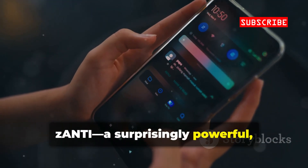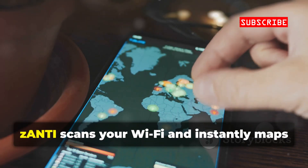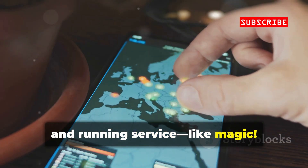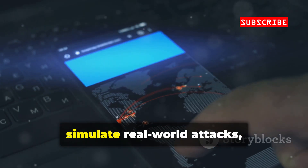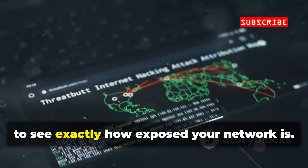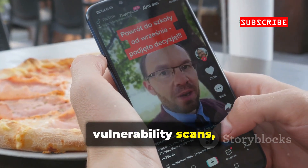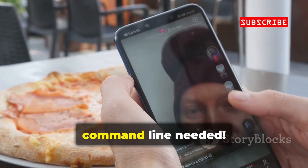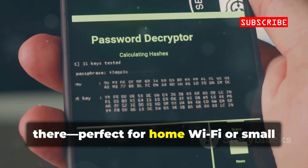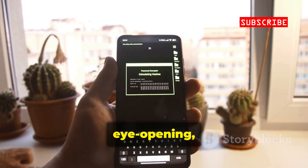Next up, zANTI — a surprisingly powerful yet super user-friendly network diagnostics toolkit for Android. With just one tap, zANTI scans your Wi-Fi and instantly maps out every device, open port, and running service. You can simulate real-world attacks like man-in-the-middle, ARP spoofing, or even session hijacking, to see exactly how exposed your network is. The visual dashboard makes it easy to run vulnerability scans, sniff traffic, and test password strength — no command line needed. Use zANTI to spot weak points, rogue devices, or open ports that shouldn't be there. Perfect for home Wi-Fi or small business networks.